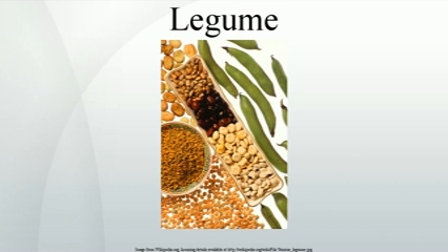Forage legumes are of two broad types. Some, like alfalfa, clover, vetch, stylo, or stylosanthes, are sown in pasture and grazed by livestock. Other forage legumes such as Leucaena or Albizia are woody shrub or tree species that are either browsed by livestock or regularly cut by humans to provide livestock feed. Grain legumes are cultivated for their seeds, and are also called pulses. The seeds are used for human and animal consumption or for the production of oils for industrial uses. Grain legumes include beans, lentils, lupins, peas, and peanuts.